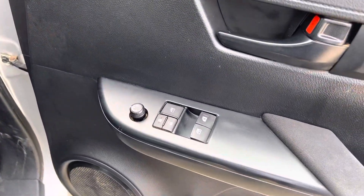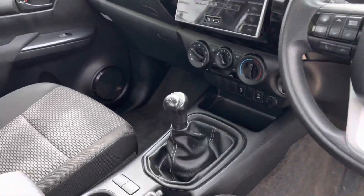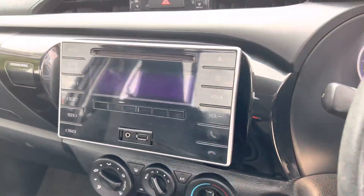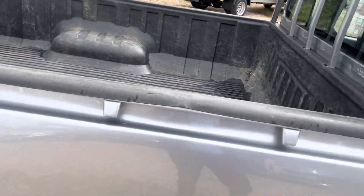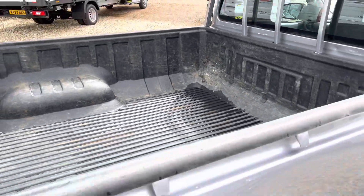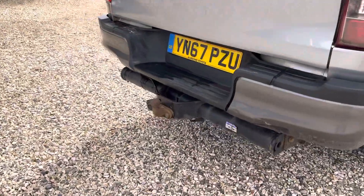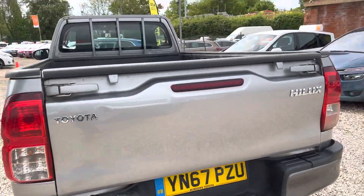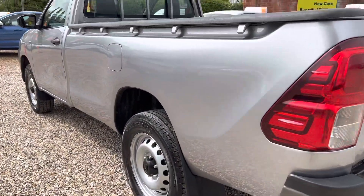We've got electric windows, electric mirrors, multifunctional steering wheel, six-speed gearbox, air-conditioning, and a midi unit. It's also got a load liner and a tow bar. Really nice down the near side.